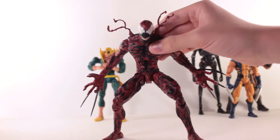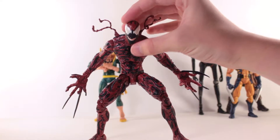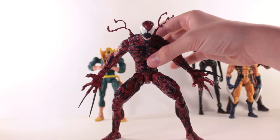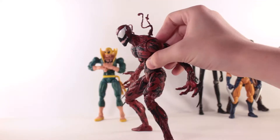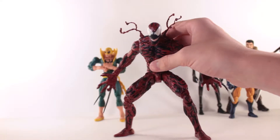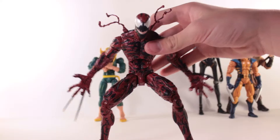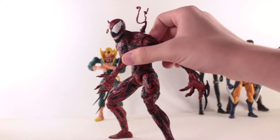Over here I have the Marvel Select Carnage. When I first got the Marvel Legends Carnage a couple years ago, I thought that was the definitive Carnage figure — that was pretty much the last Carnage I'd buy. And this figure blows that figure out of the water. I can't believe for a Diamond Select figure it has this much articulation. I'm used to the paint apps, but this much articulation with the paint apps, with the interchangeable head, with all the tendrils and stuff, interchangeable hands — this figure is well worth the $25 on Amazon.